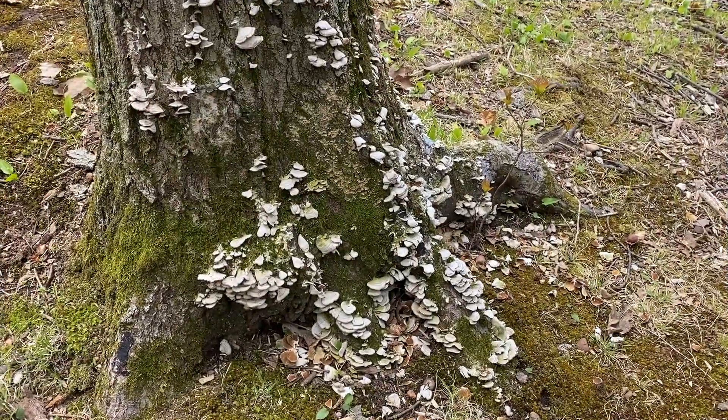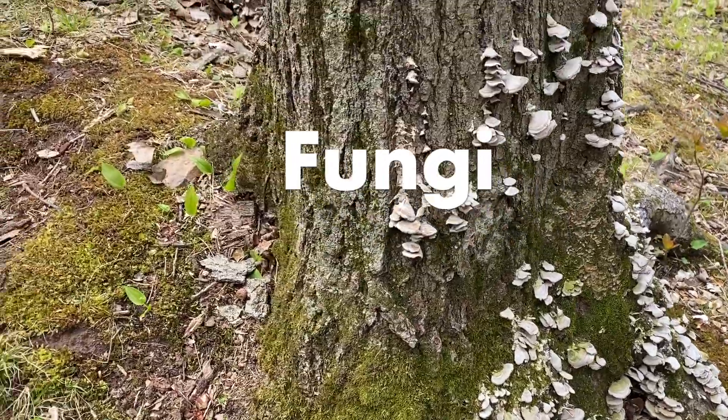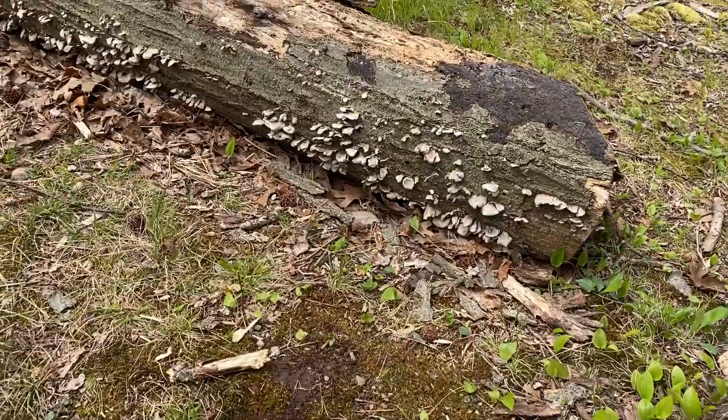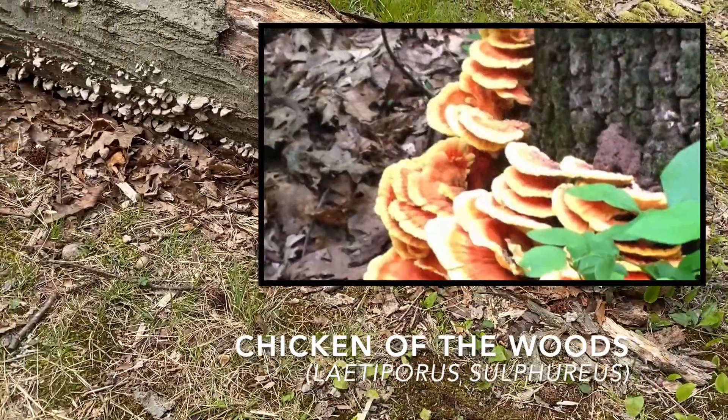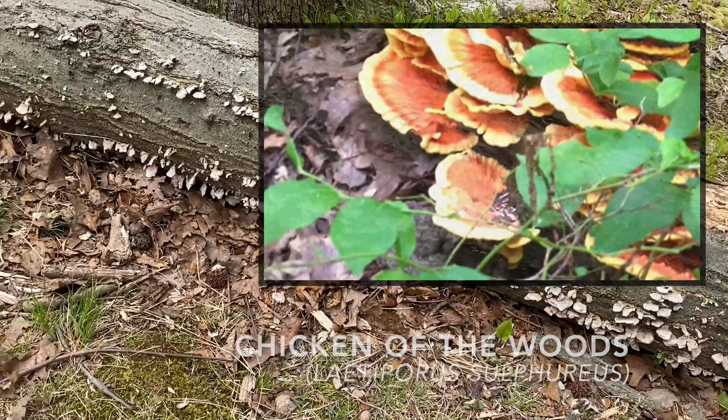Of course we can't forget about our many fungi species found in High Rock Park. They act as decomposers and are an important food source for the wildlife. One of my favorites is the chicken of the woods, which is a beautiful bright yellow and orange mushroom that can be found quite often in High Rock Park.